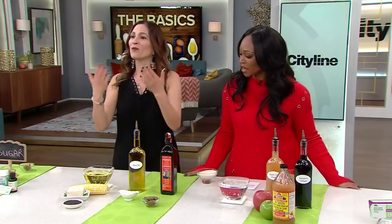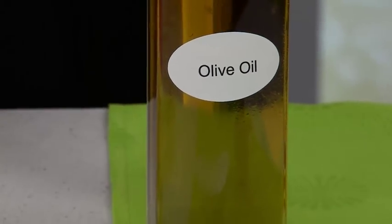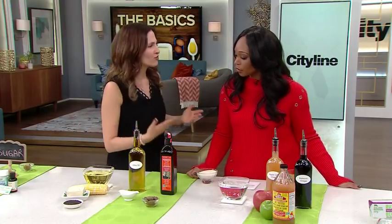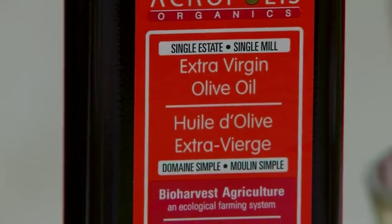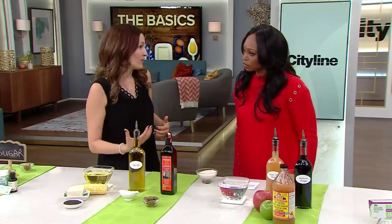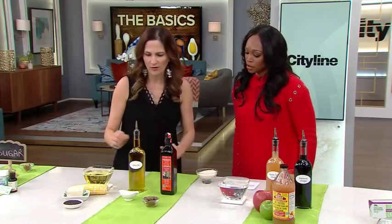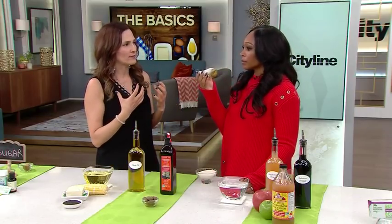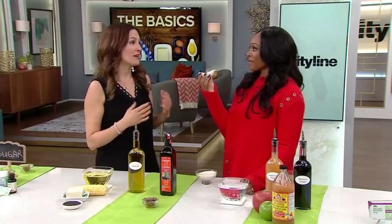Instead, go for olive oil. A lot of people are already using it, but the quality matters. Number one: look for EVOO — extra virgin olive oil — that's the gold standard. Also look for olive oil in a dark bottle, because when it's in a light bottle or plastic, light gets in and can turn the oil rancid. A good olive oil should have a grassy note, a fruity flavor, and when you swallow it, a slight burning sensation at the back of the throat — that means it's good quality.